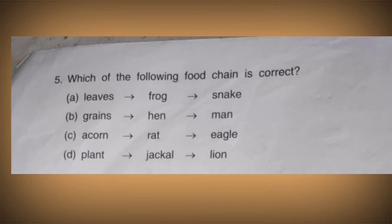Now for the food chain question: the first option — frog eats leaves — is wrong, because frogs eat insects, not leaves. The second option — hen eats grains, and man eats hen — is the correct food chain. We will do the question answers tomorrow. Goodbye everyone and take care.